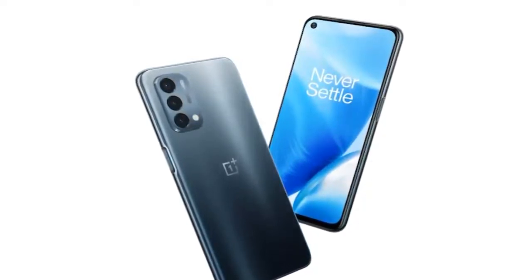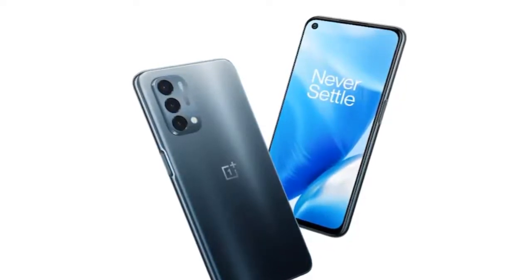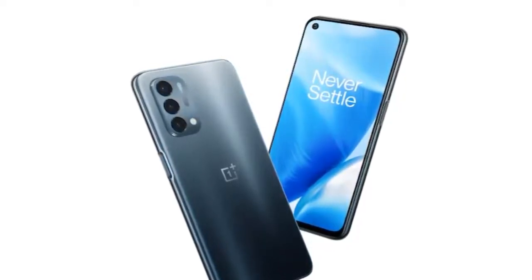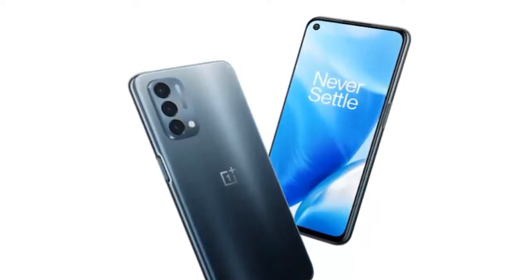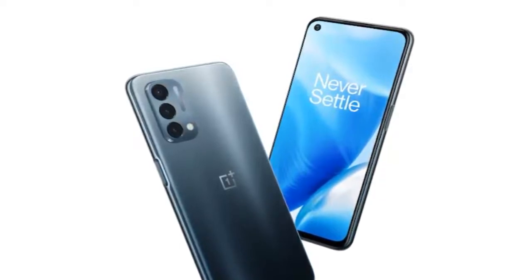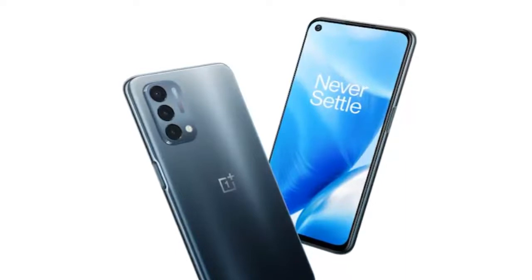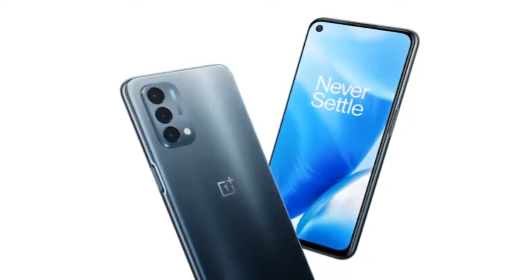The phone was previously spotted on the FCC certification website back in June. OnePlus spokesperson Spencer Blank on Thursday told The Verge that the OnePlus Nord N300 5G will launch in North America next month, while also confirming the processor, display, and charging support specifications of the upcoming entrant into the company's most affordable smartphone lineup.